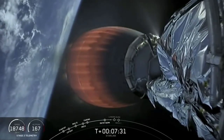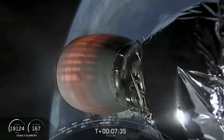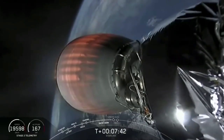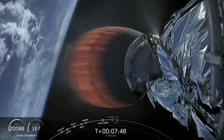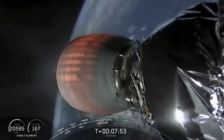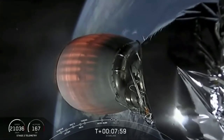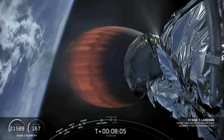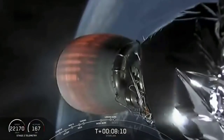Stage one transonic. Everything continues to be nominal on stage two. In just under ten seconds, that landing burn should start — hopefully we'll get some nice on-vehicle video. Stage one landing burn has started, though we don't have that video just yet.